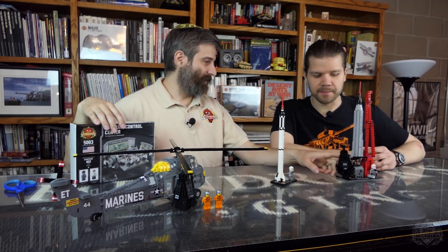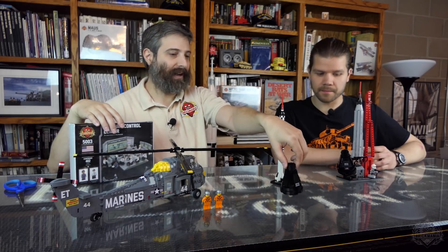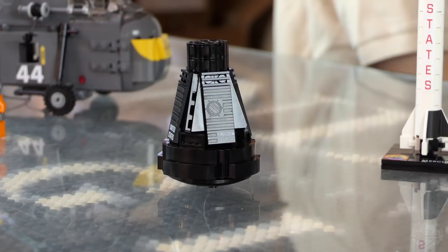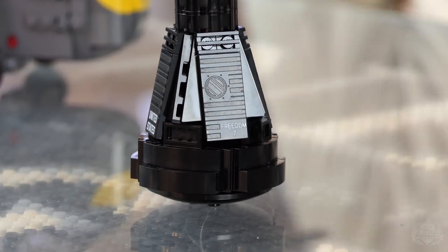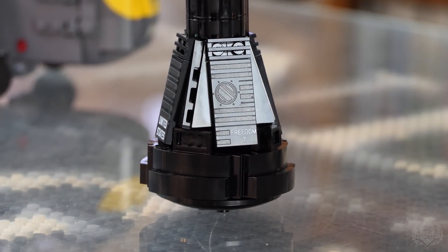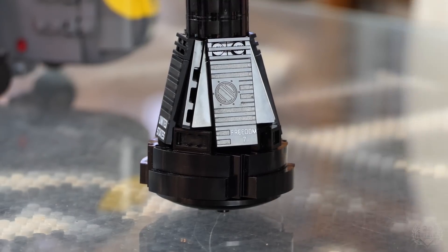This one has the Friendship 7 capsule with a printed tile on there, and the next kit we have now has the Freedom 7 capsule. Slightly different capsules — we did do different printing for that. Let's move on to the kits themselves.